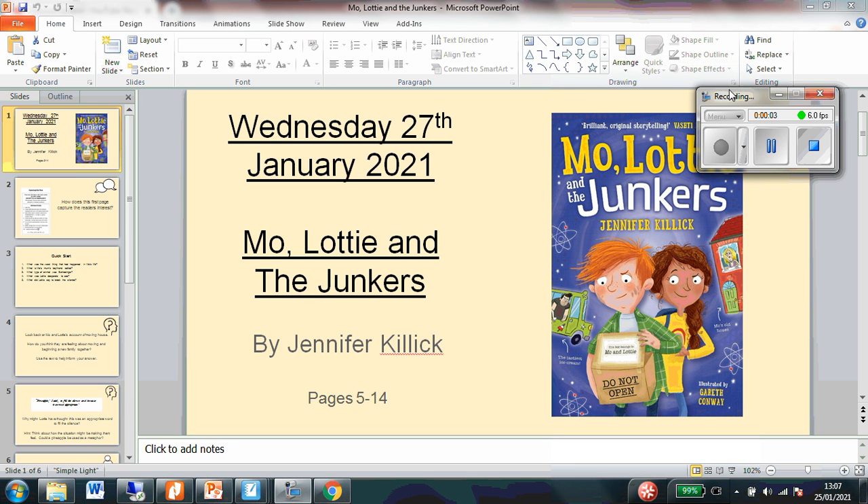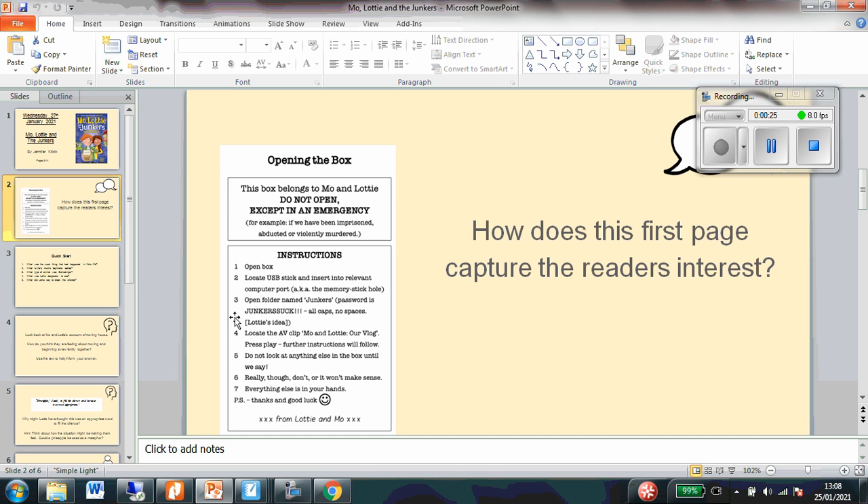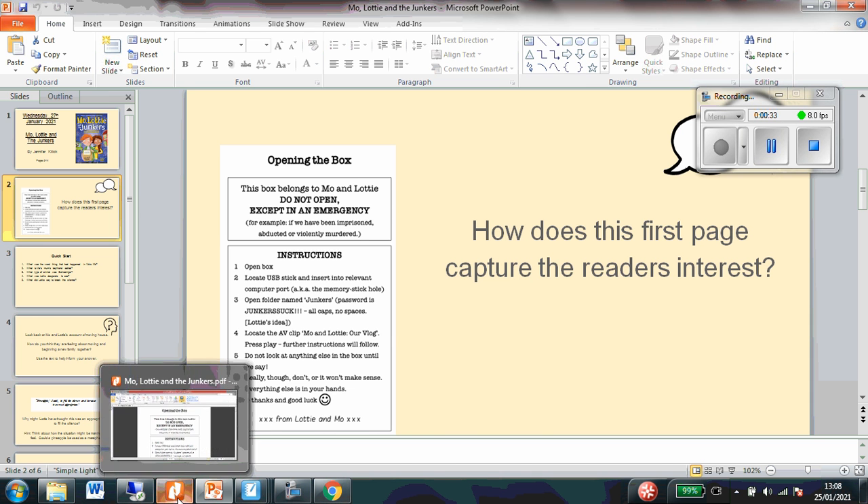Good morning Foxes and Badgers Classes and welcome to our reading lesson today. We are going to be having a look at another story by Jennifer Killick and this one is called Moe, Lottie and the Junkers. You'll find the extract on our class page. We're going to first have a look at one of the pages in the book which is a little bit different than a page we would find in most books and see how this might capture the reader's interest. So let's have a read together.